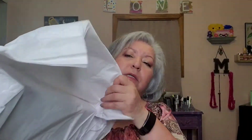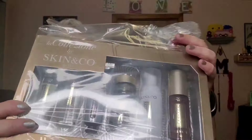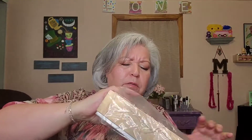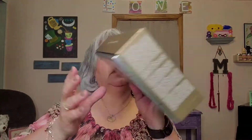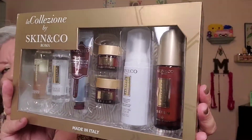Here we go, let's open this up. They placed more wrapping around it. And this is what it looks like — let's go ahead and take off the plastic. Oh my, this is amazing! I am going to be adding — wow — several of the items that I've been wanting to try.